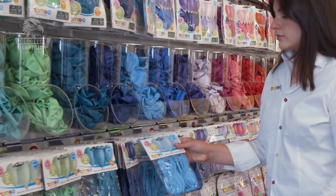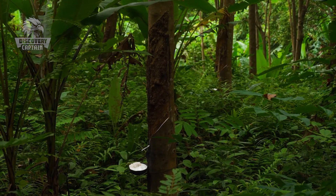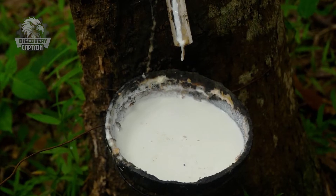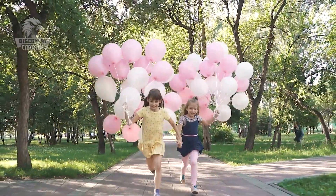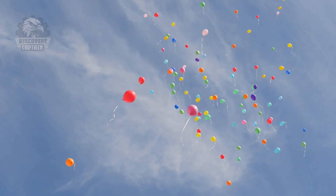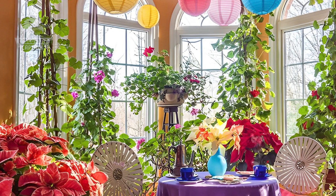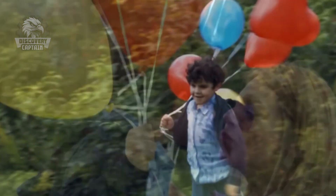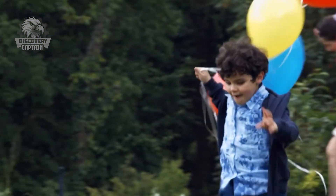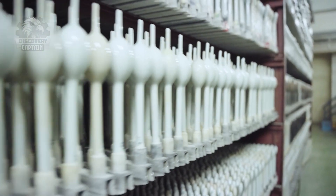To reduce environmental impact, many companies have switched to producing balloons from biodegradable latex, which decomposes more quickly in nature. Releasing balloons outdoors is being restricted to prevent them from endangering wildlife. Instead, people are encouraged to reuse balloons or opt for more eco-friendly alternatives like air-filled balloons or paper lanterns. These measures help protect the environment while still preserving the joy that balloons bring. Thank you for joining us in exploring the production process of balloons.